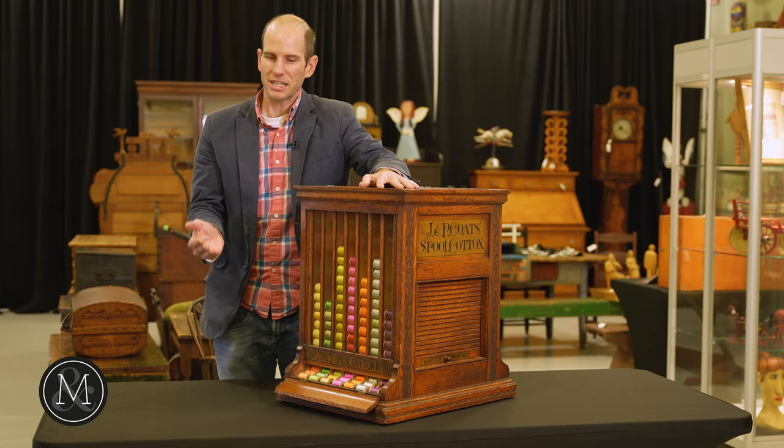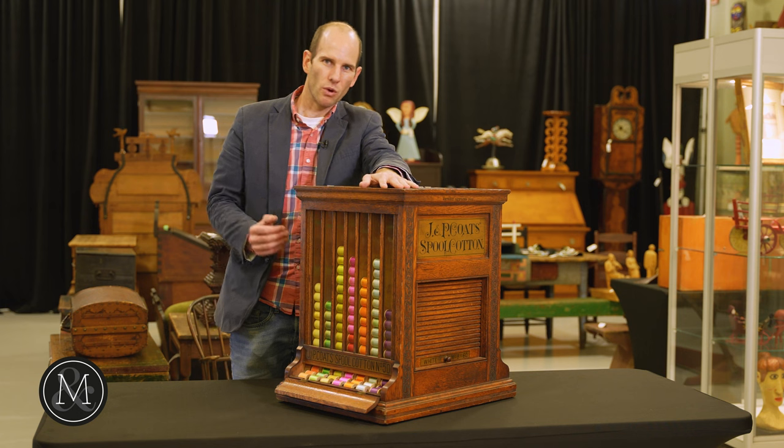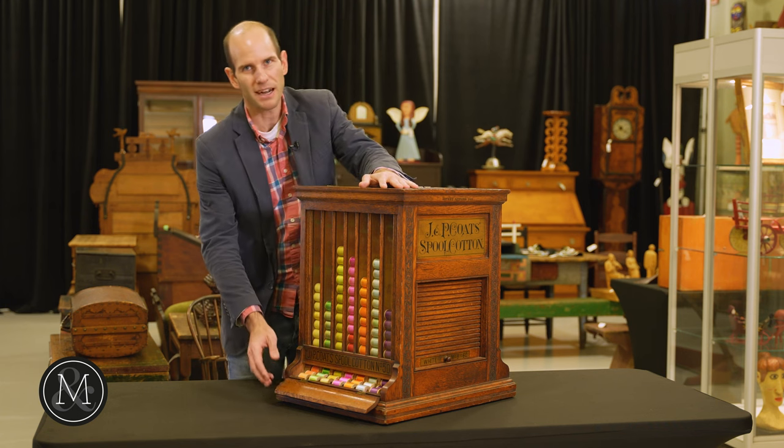It keeps them organized, it's a fabulous display, it's advertising — it's everything it needs to be to be country store quality advertising, all for the October 29th sale.